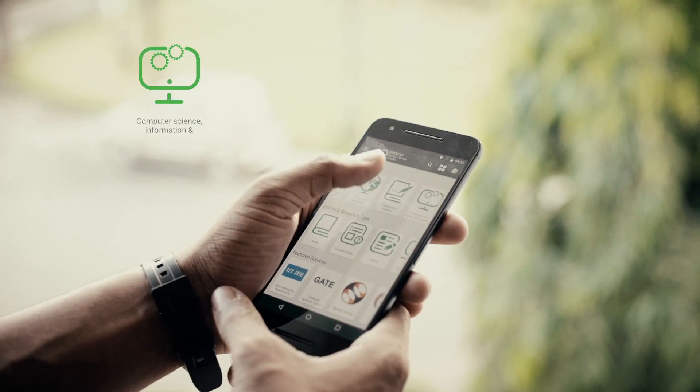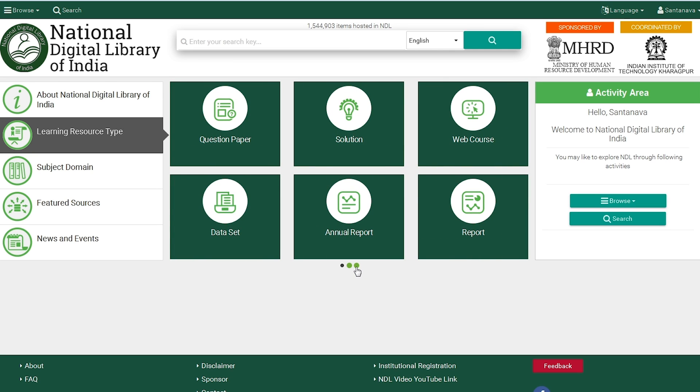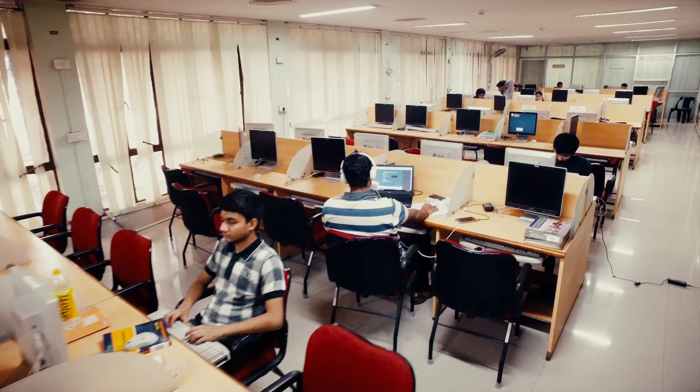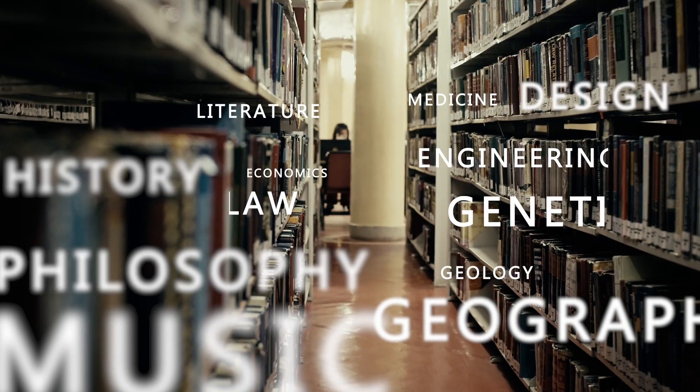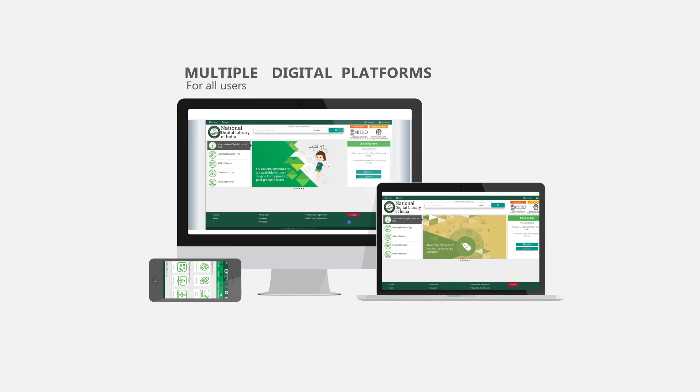The data will be open. The whole software infrastructure and the way the library is organised will be open. All technologies will be open. It will bridge the digital divide of both rural and urban India because this platform will be available not only on computers but also on mobile phones.